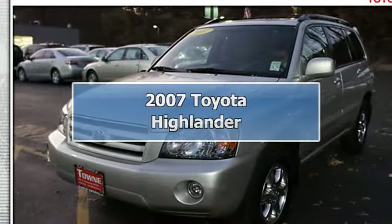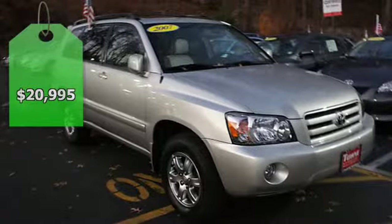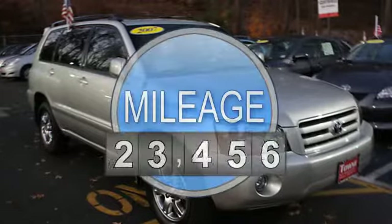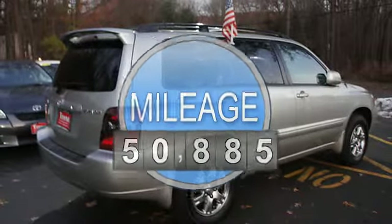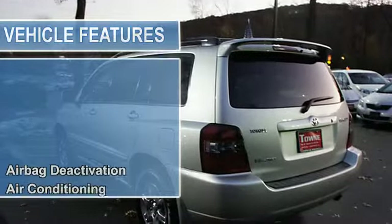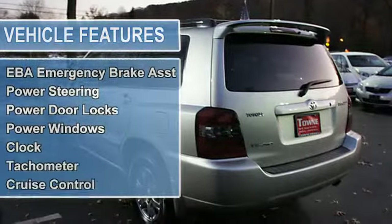2007 Toyota Highlander SUV 4-Wheel Drive. This vehicle features the following equipment: Automatic, 6-cylinder, AWD, multifunction steering wheel, airbag deactivation, air conditioning, vanity mirrors, vehicle stability assist, tire pressure monitor, EBD electronic brake distribution, EBA emergency brake assist.